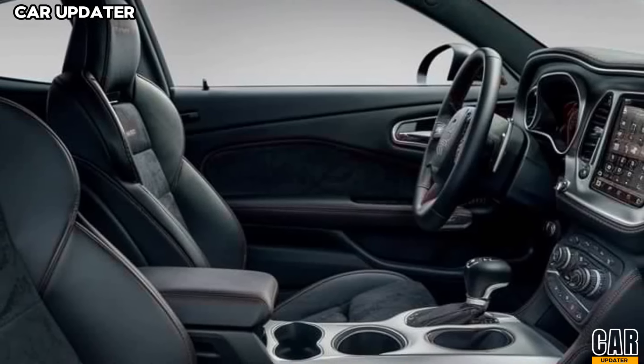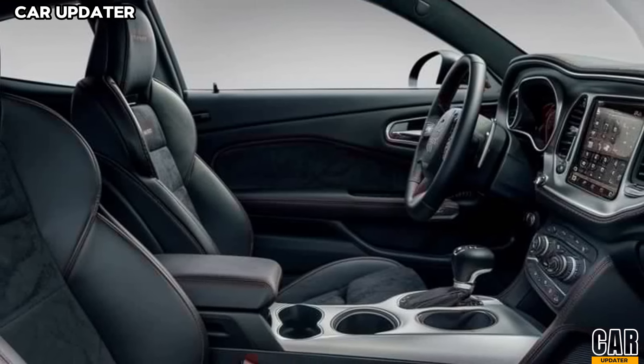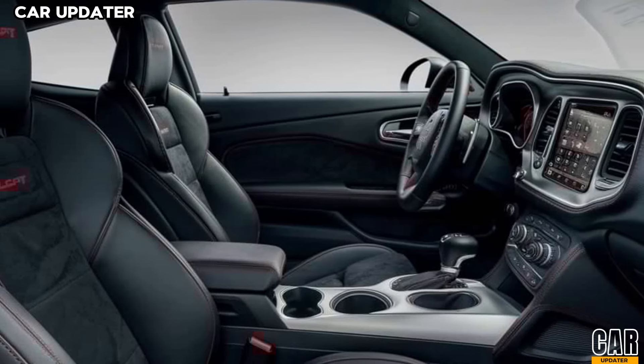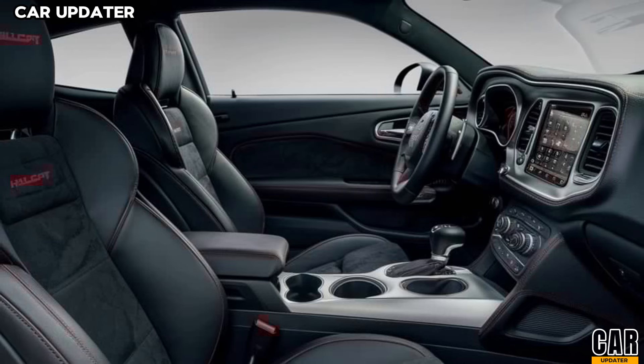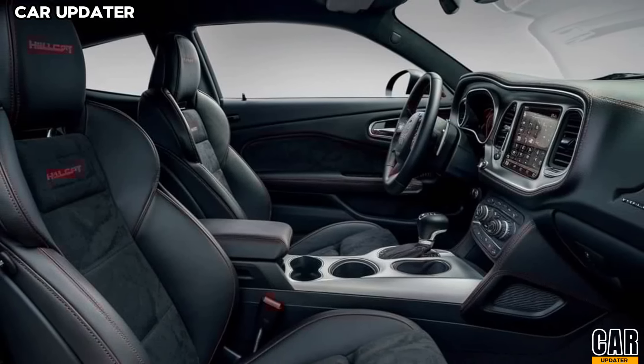Step inside and the 2025 Challenger Hellcat Turbo welcomes you with a driver-focused cabin. The materials have been upgraded with premium leather and Alcantara surfaces, providing both comfort and durability. The seats are heavily bolstered to keep you in place during spirited driving, and they feature heating and cooling functions.